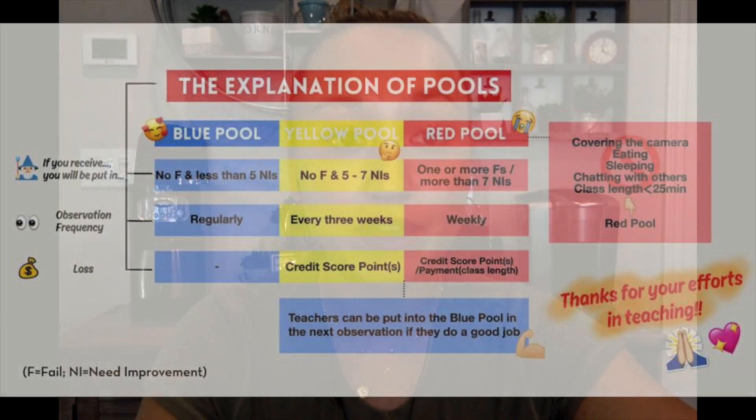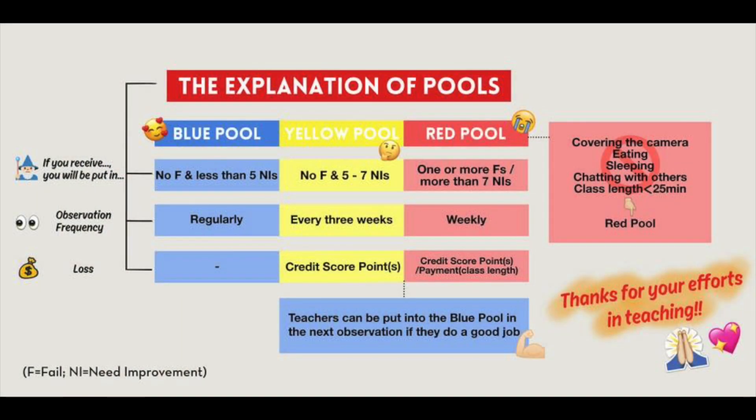The blue pool means that you had no fails and less than five needs improvements on their criteria. That means you're doing awesome — keep up the good work.